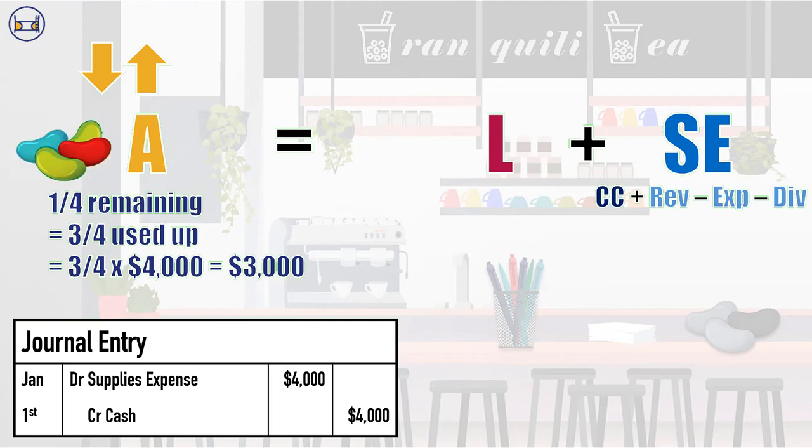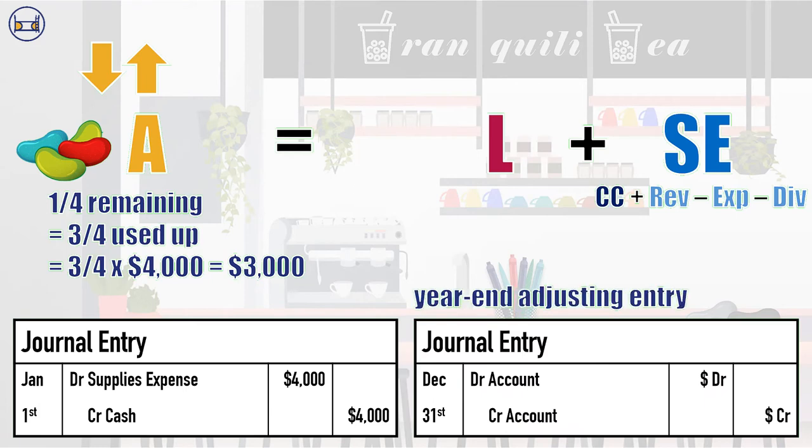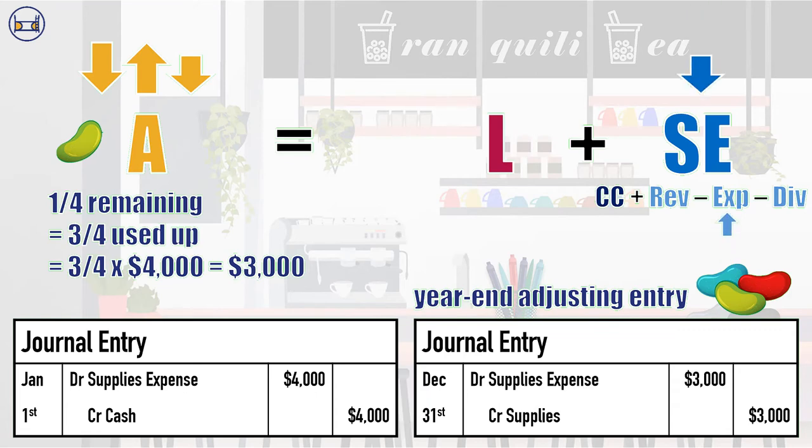That's like over two hundred thousand jelly beans. Since the company no longer has these supplies, they must reflect that decrease in assets by crediting supplies for $3,000. In this way, they can match the $3,000 supplies expense to the period where they actually used up the supplies, rather than when they paid cash. Tranquility still has $1,000 worth of supplies left in its asset account to use in future periods.